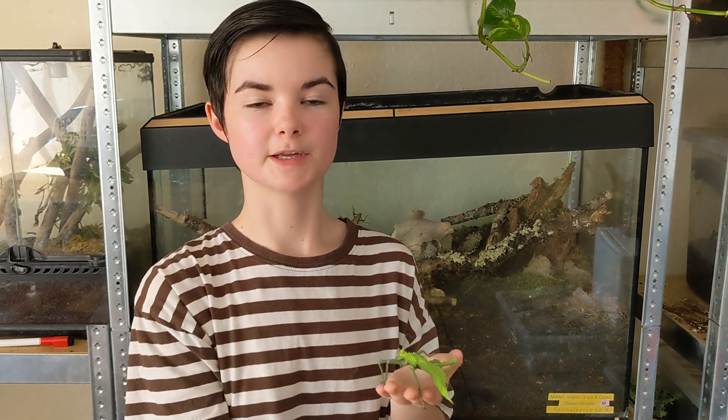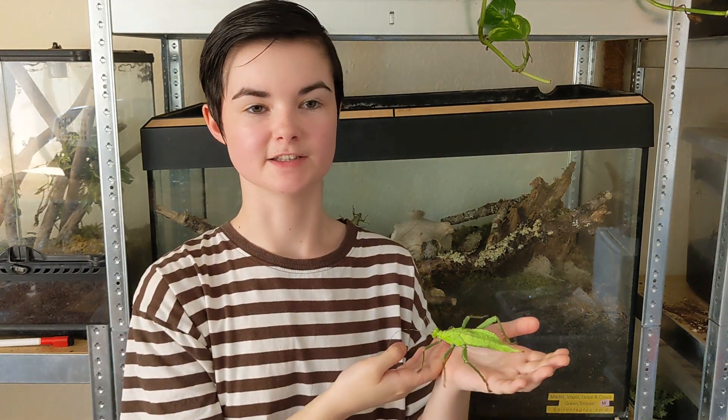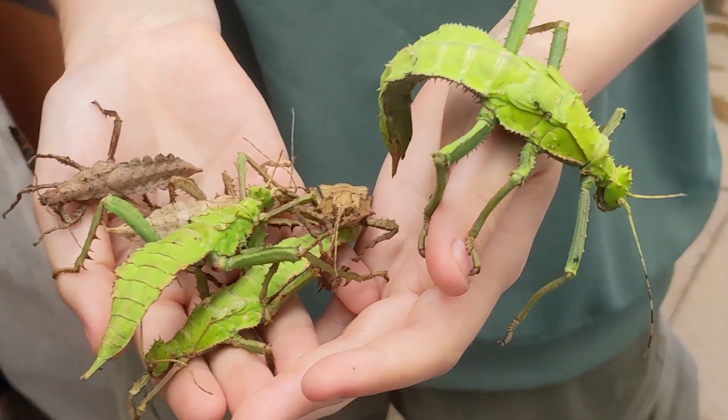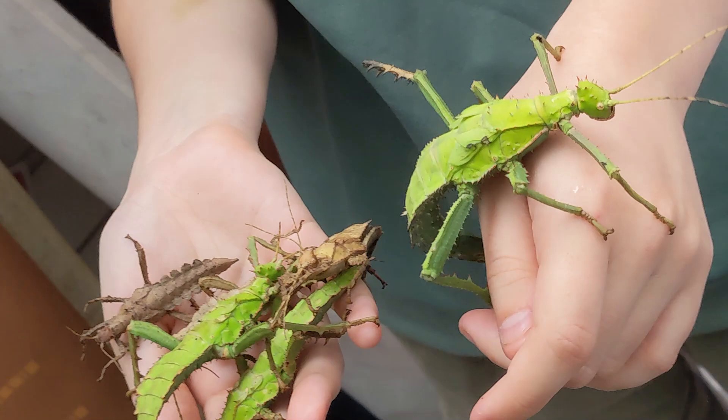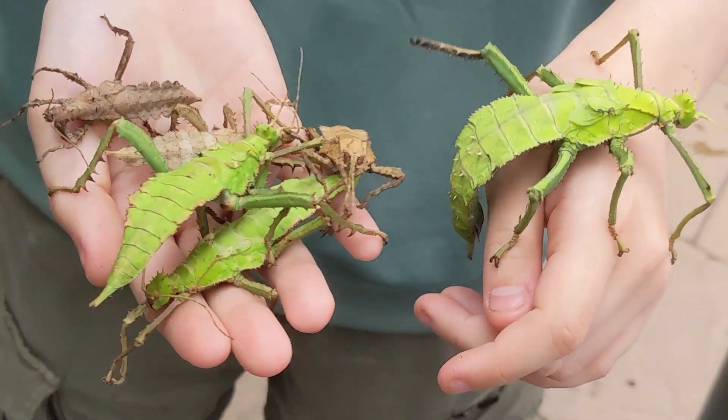The jungle nymph's appearance is its primary defence mechanism against predators. Its body mimics the appearance of leaves, complete with veins and irregular edges, making it almost invisible to the untrained eye.